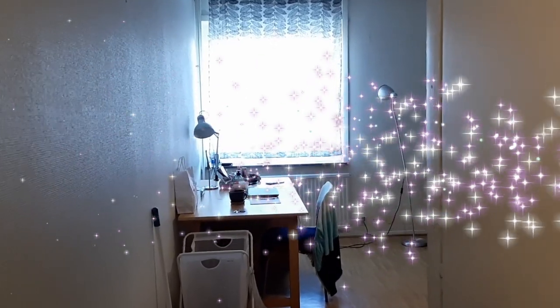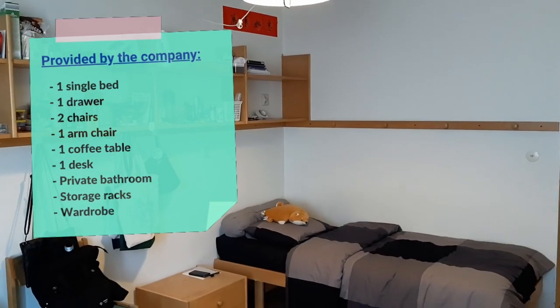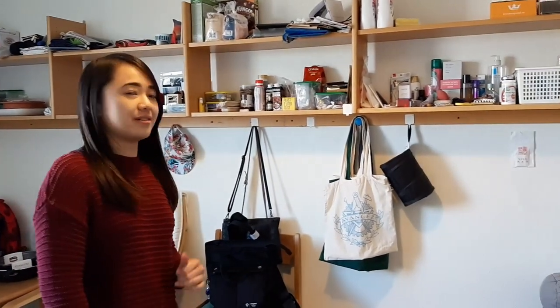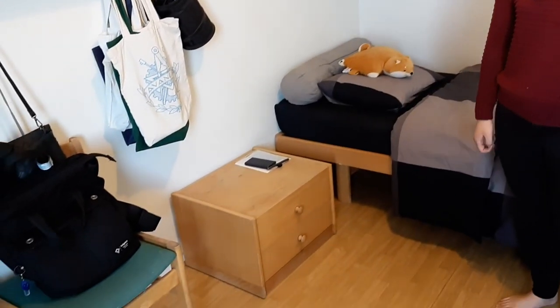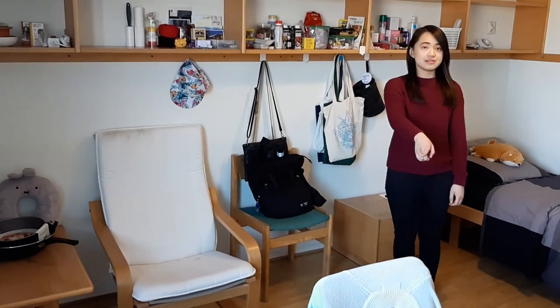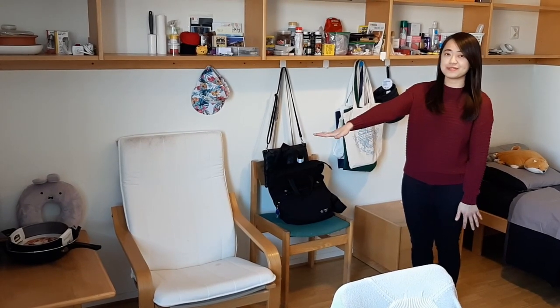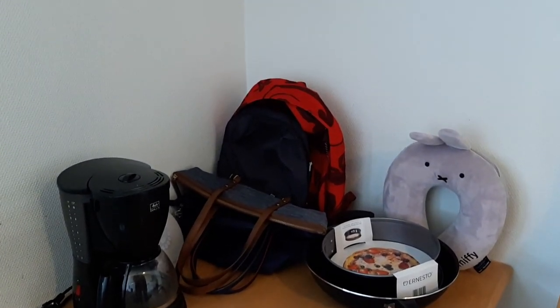Welcome to my room. I live in a single room and from the tenants I got one single bed — this is where I sleep — and a small cupboard. I also got two chairs, one armchair, and a coffee table where I put some stuff on it, like my coffee maker, some of my bags, a neck pillow, and some other stuff that doesn't fit in my kitchen.